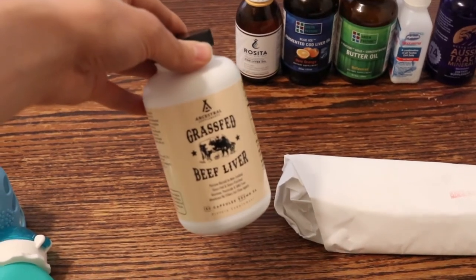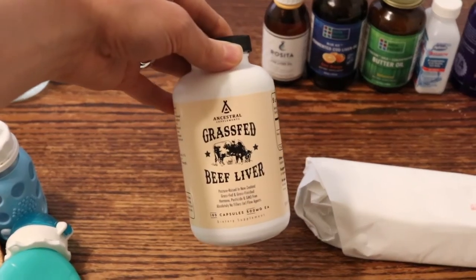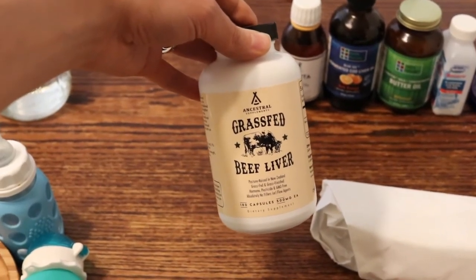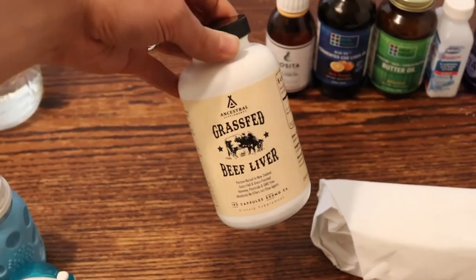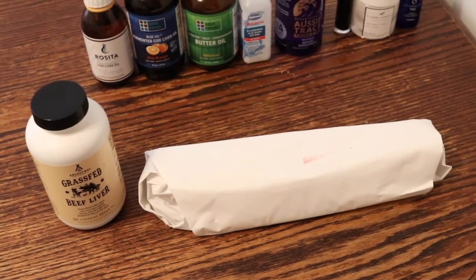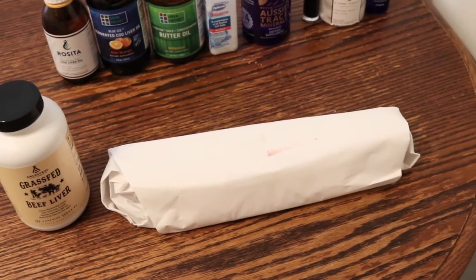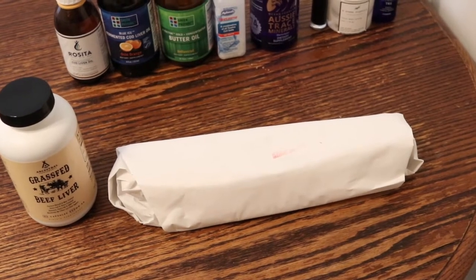If I'm traveling and raw beef liver is not something that I can take with me, then I take this Ancestral Supplements desiccated beef liver. It's a really high quality one because they don't treat it with heat, so it's still raw and has all the nutrients in it. I'm planning to do another video pretty soon where I show my whole process of how I cut up the liver and take it, because there are some tips that make that doable. So be watching for that video.